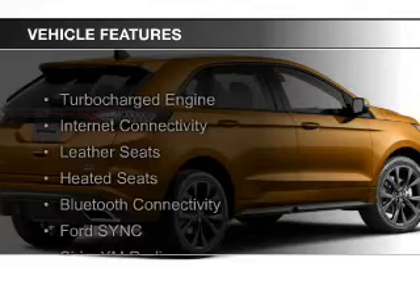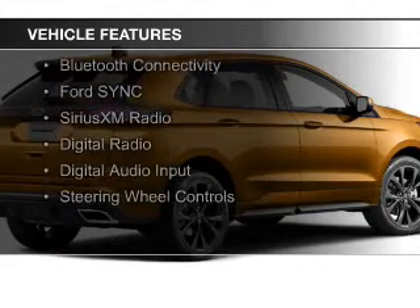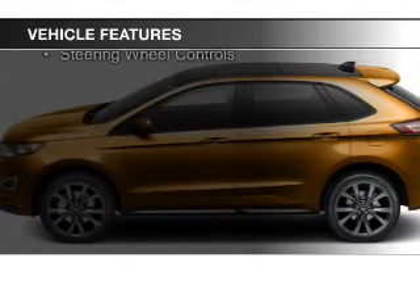The features include a turbocharger, internet connectivity, leather seats, heated seats, Bluetooth connectivity, and Ford Sync voice activation.